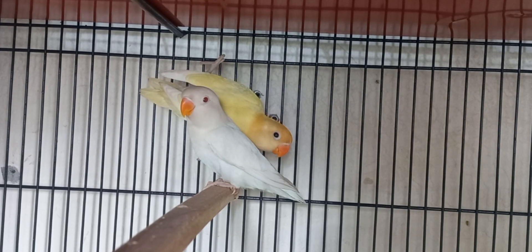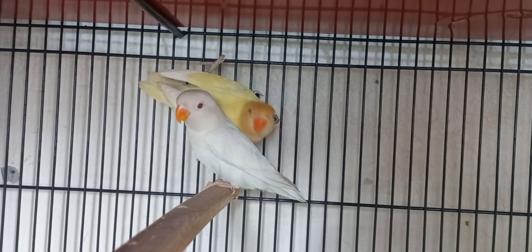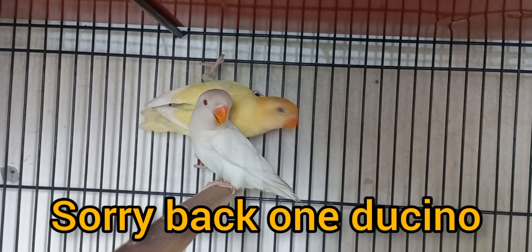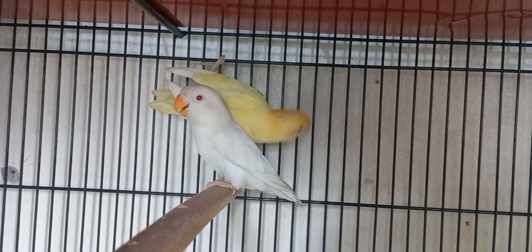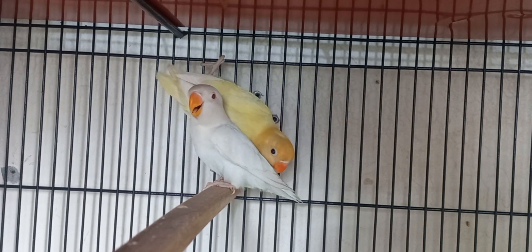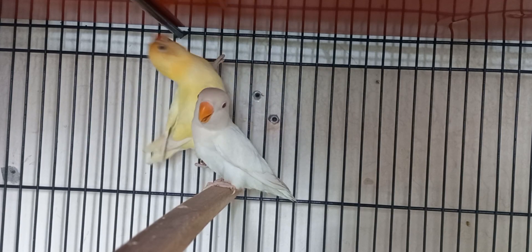This white one is called albino. The difference from creamino is that albino has a yellow or red eye, while creamino has a black eye. You will see the black eye and the backing of the apple.